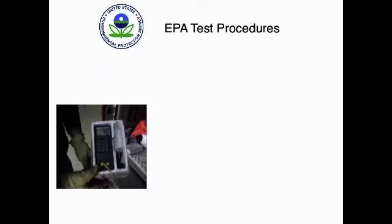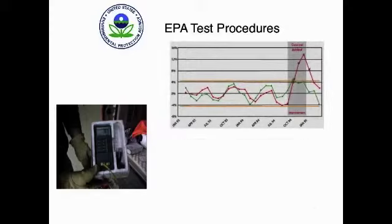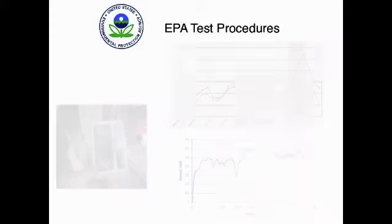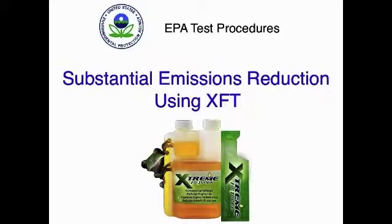These studies included emission evaluations utilizing EPA test procedures, which were conducted at Olsen Laboratories in California. The evaluations followed standard emission testing methods and utilized the highway fuel economy test and the federal test procedure, which is a stop-and-go driving cycle. The results showed emission savings with the catalyst.